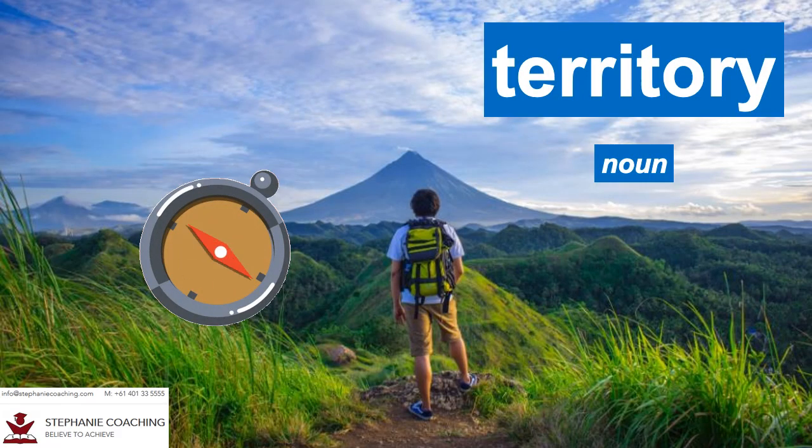Word number one is territory. The noun territory is another word for land. For example, we drove to an unfamiliar territory and got lost in the woods. Don't forget the double R in territory.